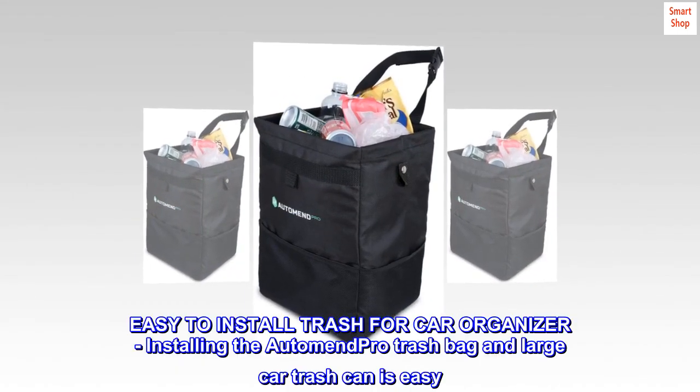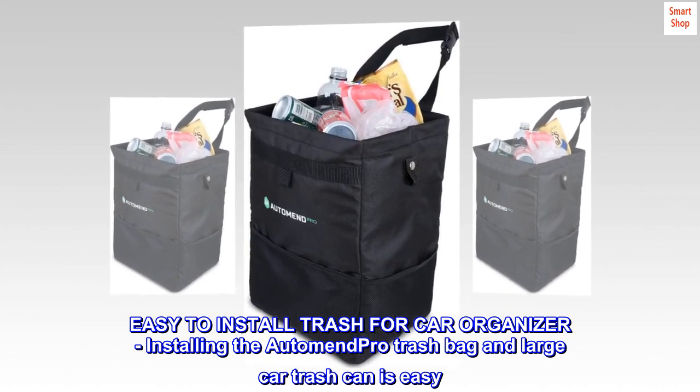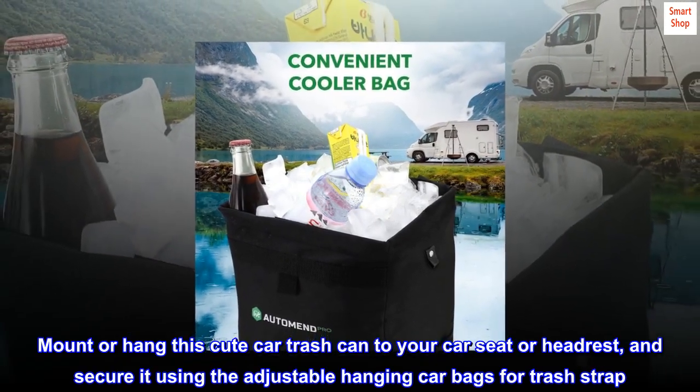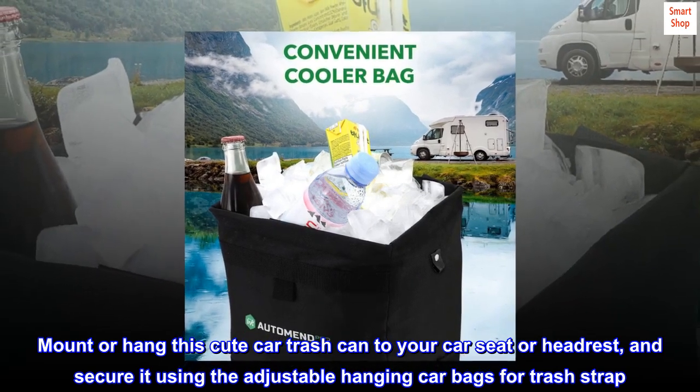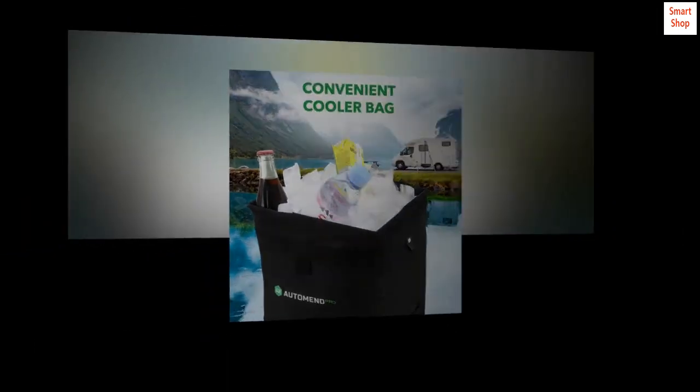Easy to install trash for car organizer. Installing the AutoMend Pro Trash Bag and large car trash can is easy. Mount or hang this cute car trash can to your car seat or headrest, and secure it using the adjustable hanging car bags for trash strap.